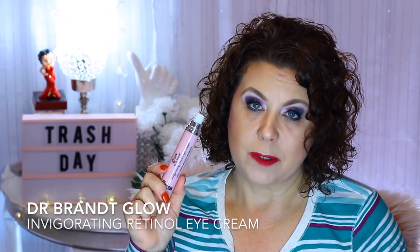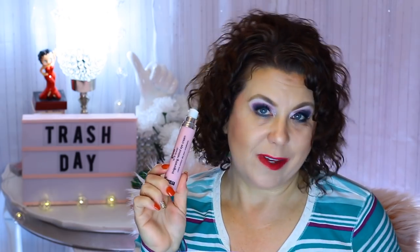From Dr. Brandt, I have the Glow by Dr. Brandt Invigorating Retinol Eye Cream. I had this for a while — I bought it on clearance at Ulta. I would use it off and on and wasn't consistent with it, so I didn't really see any results. I'm sure if I'd used it consistently every night I would have seen results. I don't know if I would repurchase it, and I don't even know if you can still buy it.